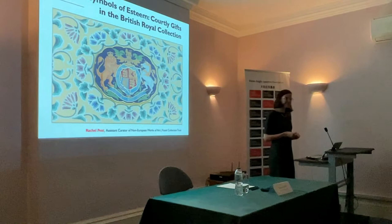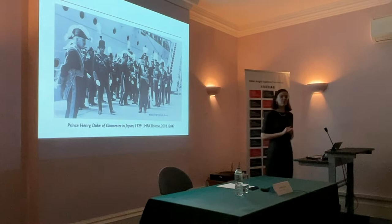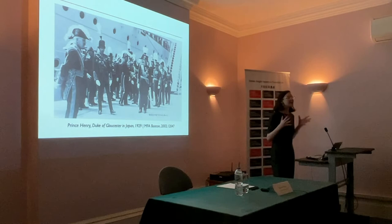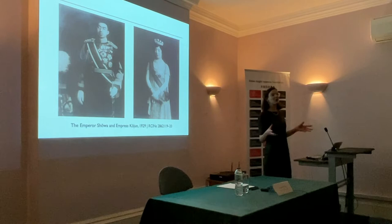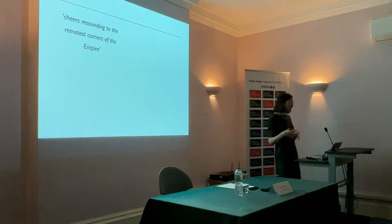In May 1929, a high-profile visit took place between the courts of Britain and Japan. King George V's son, Prince Henry, Duke of Gloucester — you can see him here on the left — went to the Japanese court to present the Order of the Garter, Britain's highest order of chivalry, to the Emperor Showa. That reception of the son of the British King was seen as a high-profile gesture of good relations between the two families, but also of goodwill between the two nations. Speechmakers lauded the fact that cheers were resounding to the remotest corners of the empire on the arrival of the prince.